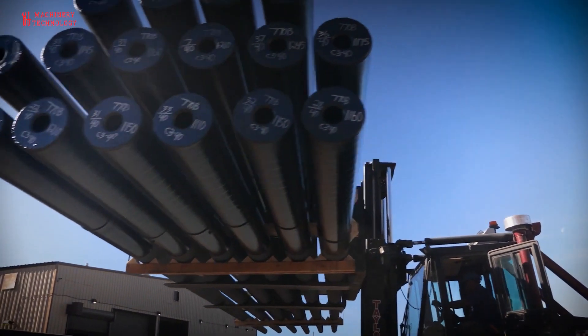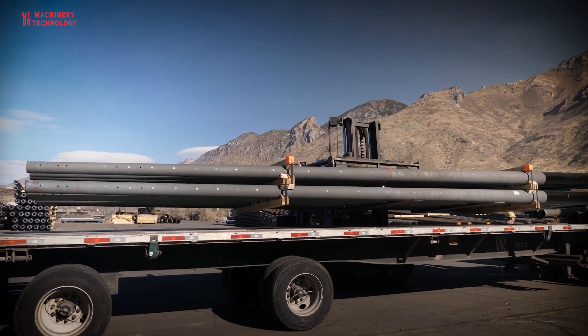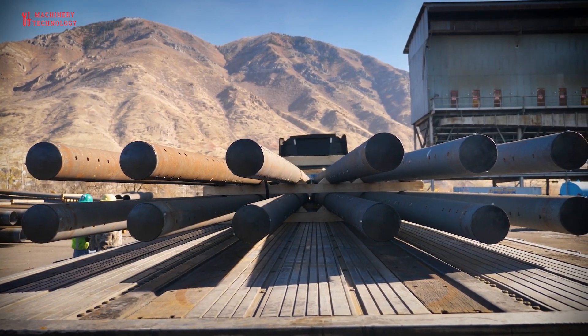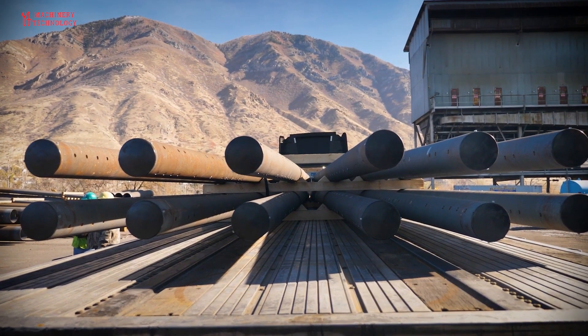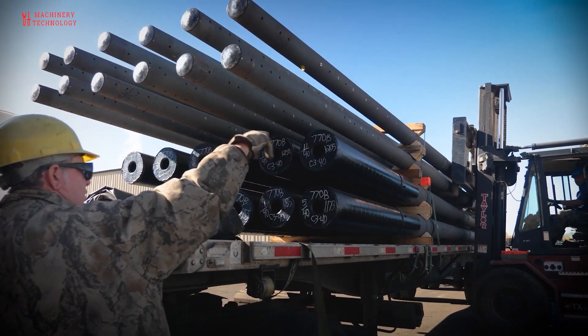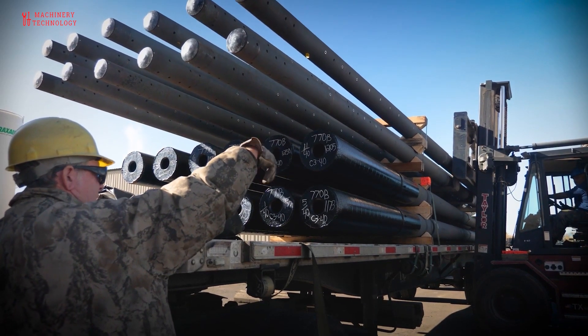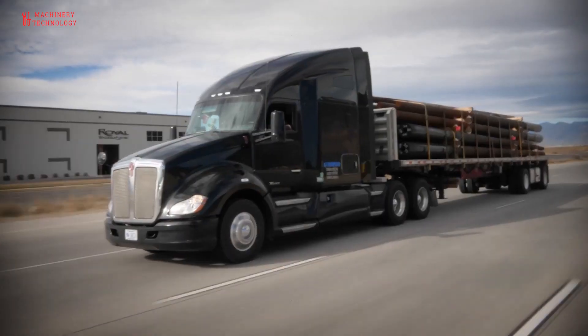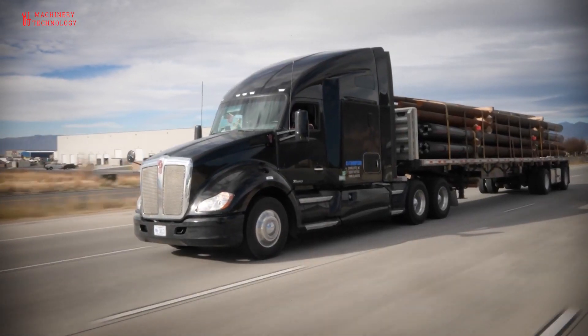Coatings are applied above the ground line once the pole is installed. Name plates are engraved and a ladder is attached to the pole. At the last stage of assembly, top caps are attached, name plates are installed, and center line marks are added to each pole. The poles are strapped into individual rows and then into full bundles. The poles are then carefully loaded onto a flatbed truck for delivery to the final destination.